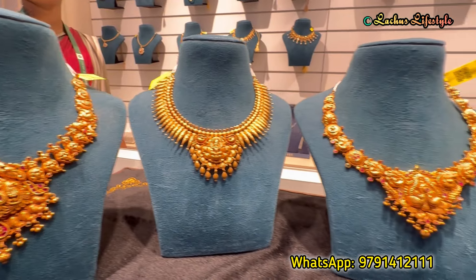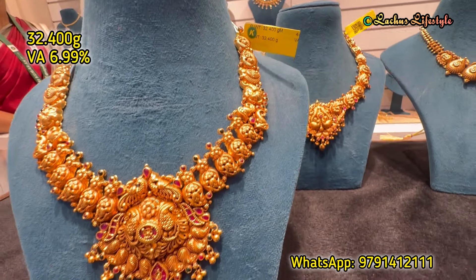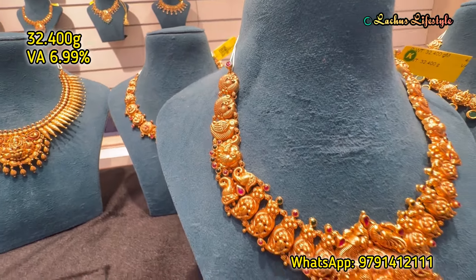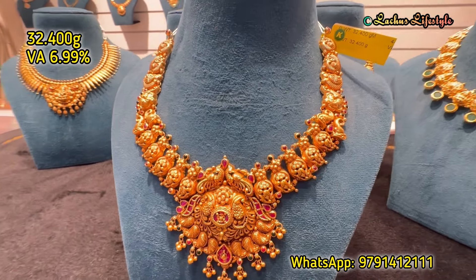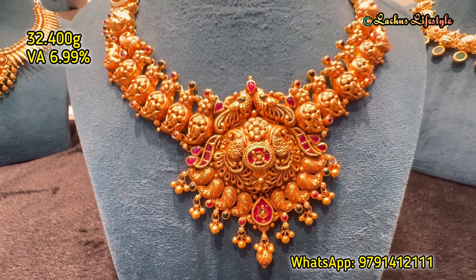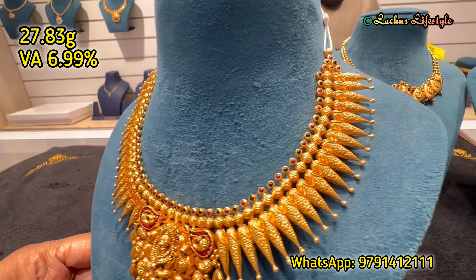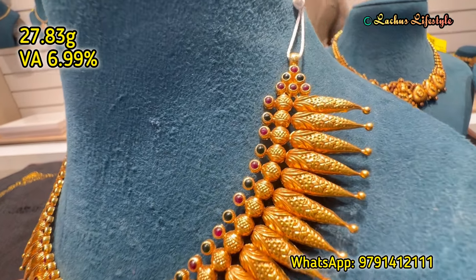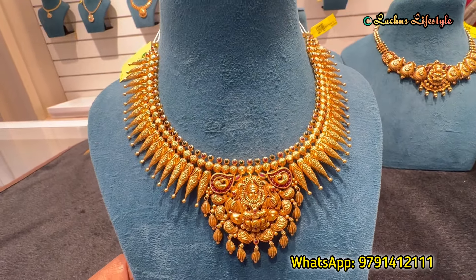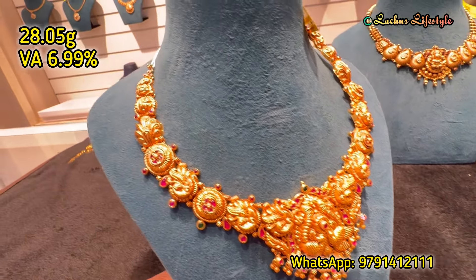We are looking at the necklace collection. We have all kinds of varieties and a few special designs. In this video, we will see necklace and wedding collections. They are available in a budget range — medium to light. This is an antique necklace collection starting from 9–10 grams, and also from 30–40 grams.